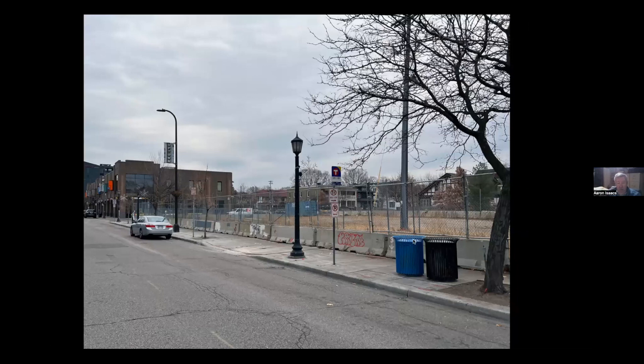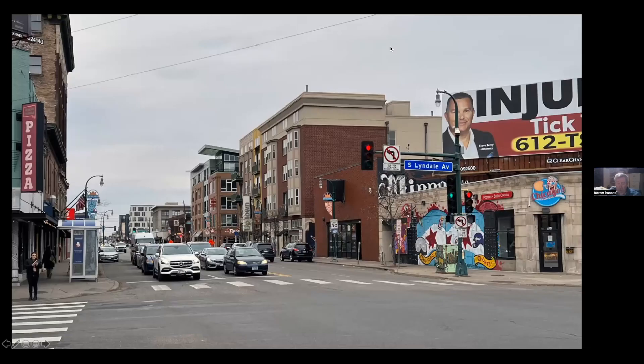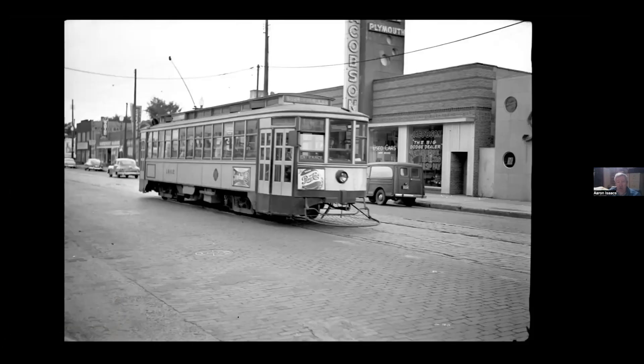Looking the other way, this is the current empty lot between Girard and Fremont. Here's what was there before — it was a Jacobson Plymouth and Dodge dealership. You can see there were a whole bunch of small buildings along there.